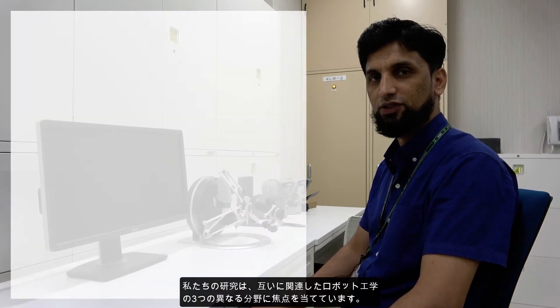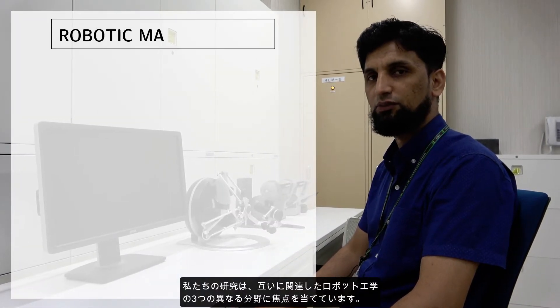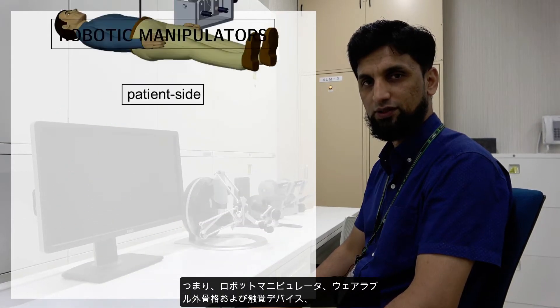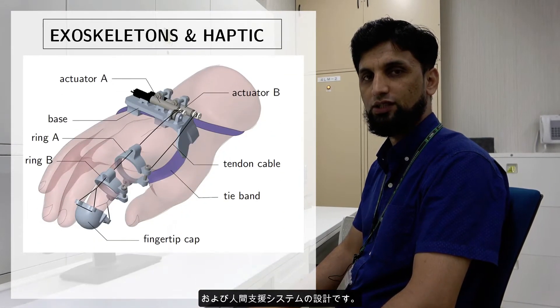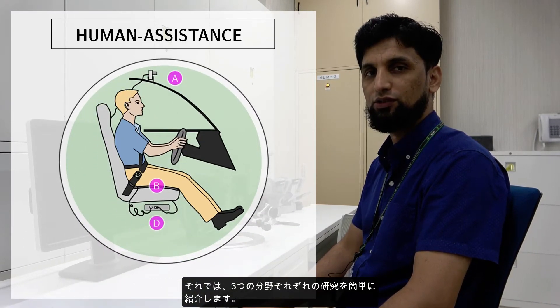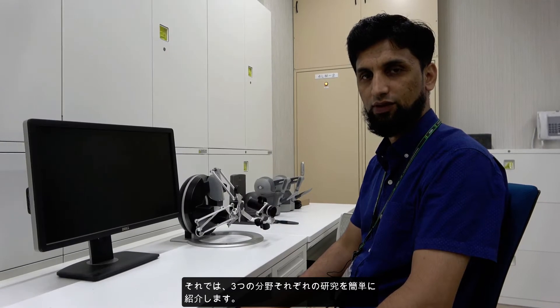Our research focuses on three distinct but mutually connected areas of robotics: design of robotic manipulators, wearable exoskeleton and haptic devices, and human assistance systems. Let me briefly introduce each of the three areas of our research.